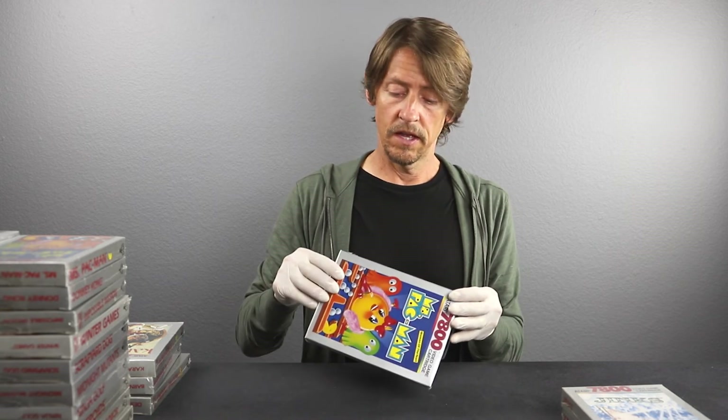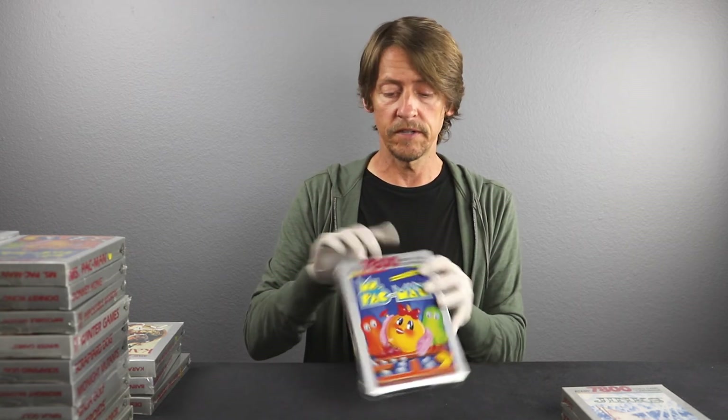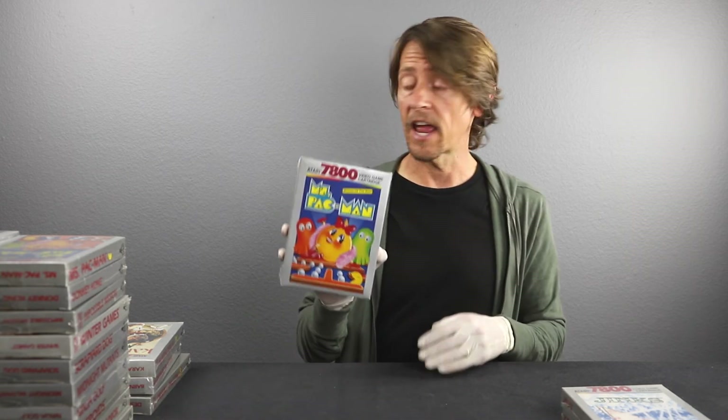Ms. Pac-Man once again — a second copy. I don't see any problems with the cellophane here — it looks good and the box looks great. Super white back, which is important because they do yellow sometimes if you store them incorrectly. I don't see anything wrong with this one. I'm thinking 9.8 A-plus-plus on that.